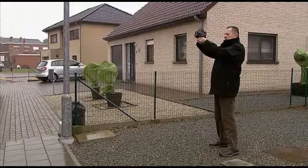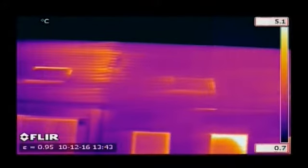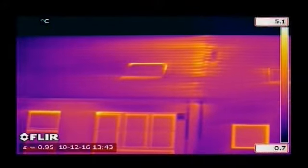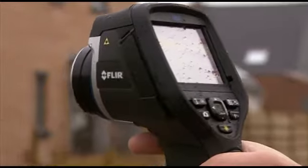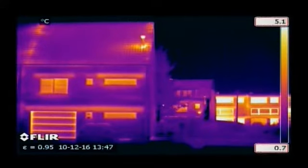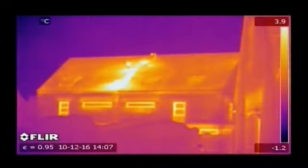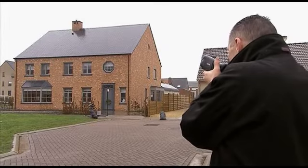Thermal imaging is a powerful and non-invasive technique used to monitor the condition of buildings. Buildings can quickly and thoroughly be scanned using a FLIR thermal imaging camera, identifying problem areas that can't be seen by the naked eye. Insulation problems in walls and roofs are clearly seen on a thermal image, and huge energy savings can be made by repairing the badly insulated areas.